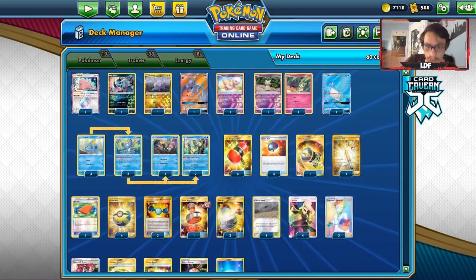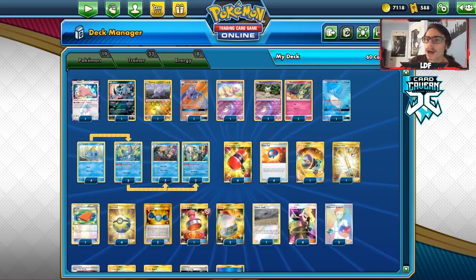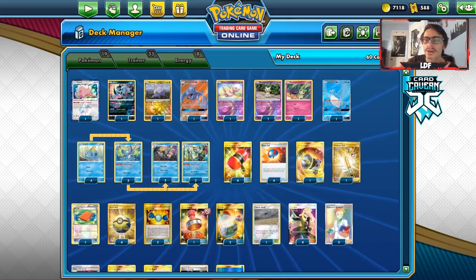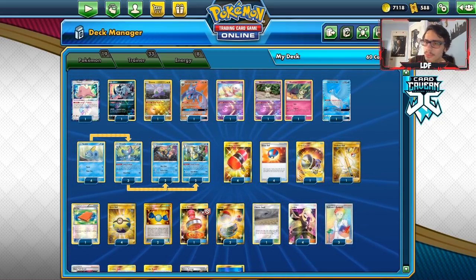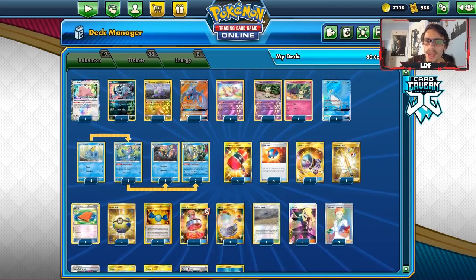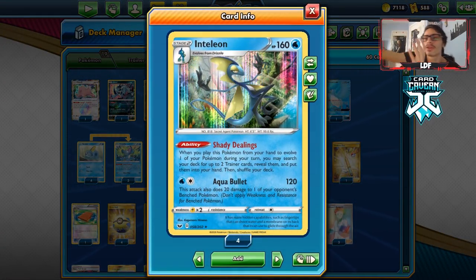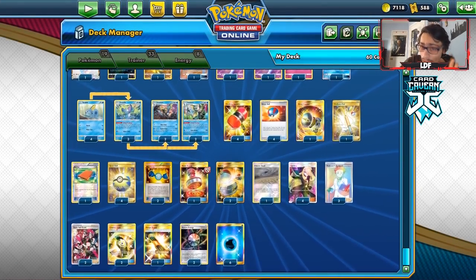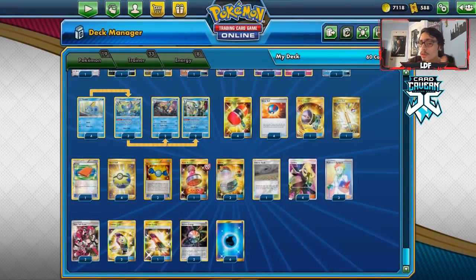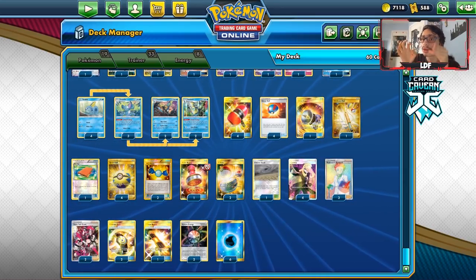So let's take a look at this list. When I did my Inteleon Greninja deck a few days back, someone commented about this deck, and I was already working on it. I tried to make my own version of it. Again, we're trying to play very slow — moving energy from the opponent's active to their hand. This is a good deck to slow down stuff like ADP.